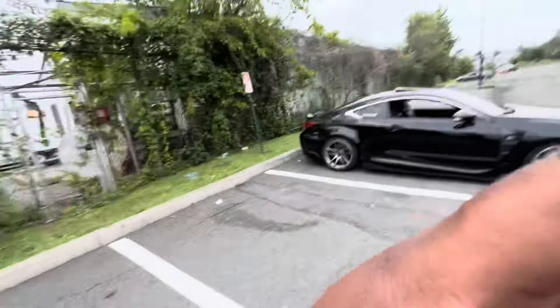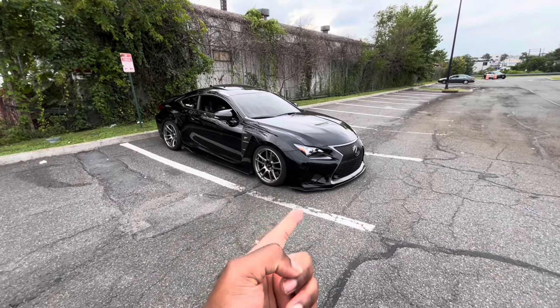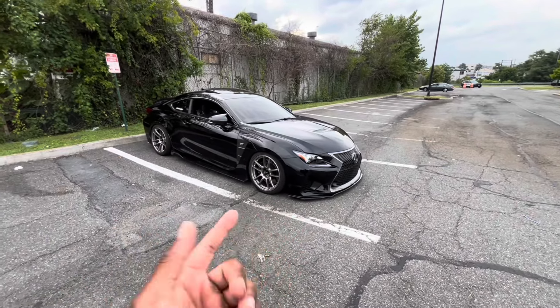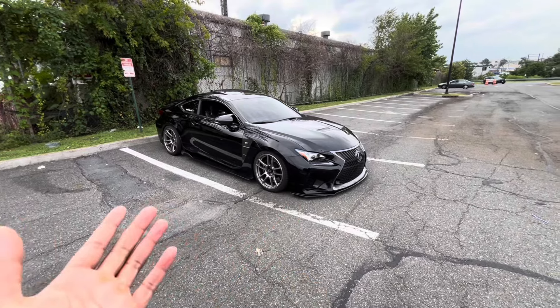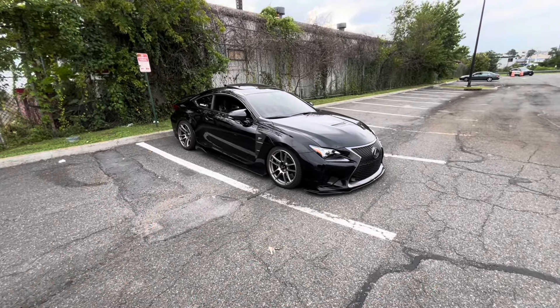I'm going to keep these windows down for sure. Alright guys, so we are here. In front of me is my 2015 Lexus RCF. A lot of people have asked in the comments: how much does this car cost — like a year, a month, or pretty much what are the expenses like on this car? I'm going to be going over how much I pay for insurance, how much I pay every month for the car, and how much I pay for gas every week or every month.